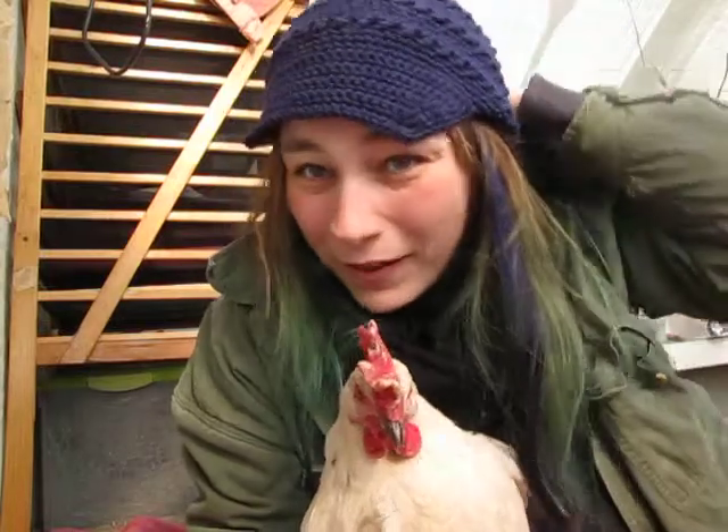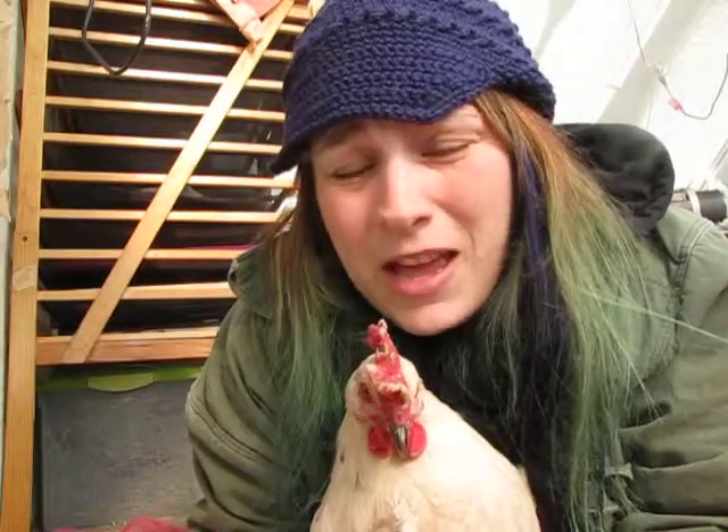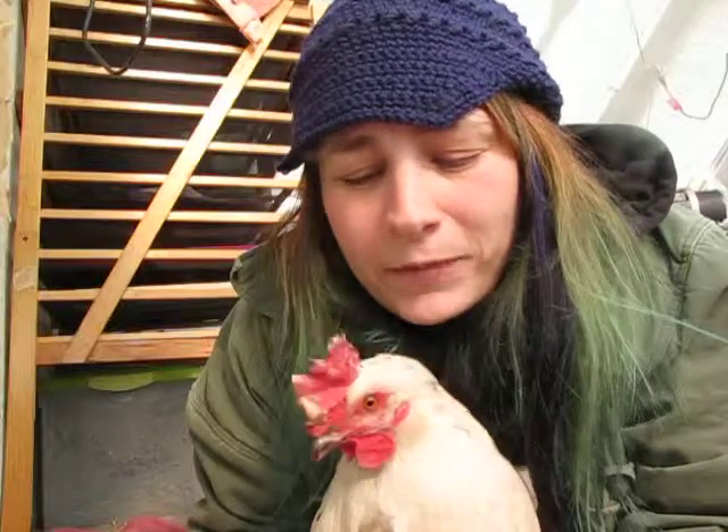Hey guys, this is Ruth from Extraordinary Farm and I hope you guys are braving the weather. Me and this young lady right here are going to introduce you guys to, unfortunately, frostbite, which I'm sure many of you are aware of. However, our feathered friends do have it. And as you can see, she is graciously demonstrating that she has the start of it.